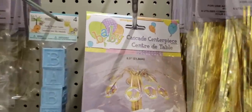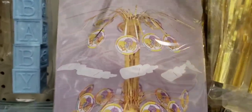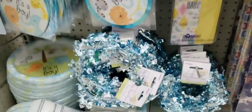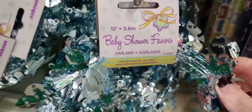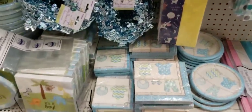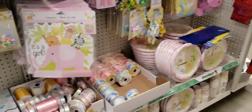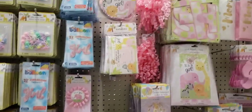This is new — it is a centerpiece for a baby shower. There's the stand. And I think these are new. This is garland, 12 feet long, blue and silver. Are these new? I don't know, let me know if you know. I wonder if they have the same over here for the girl. I only got the centerpiece but I don't see any pink garland.